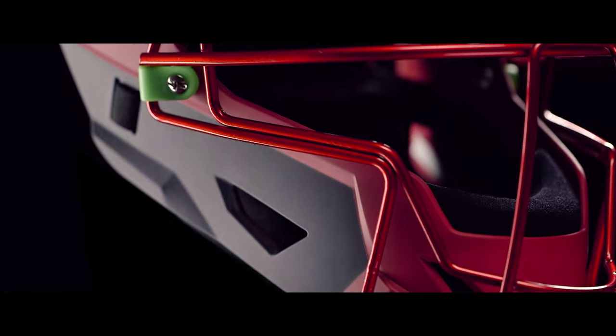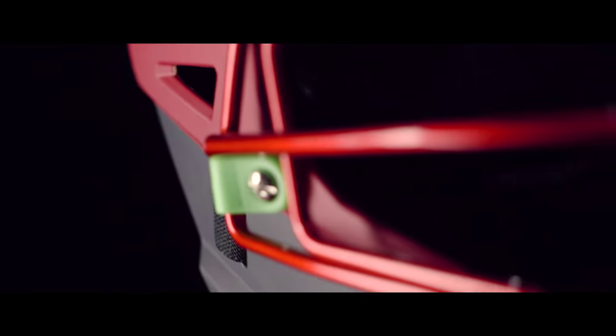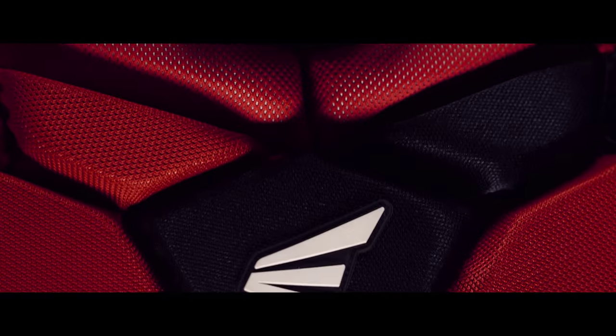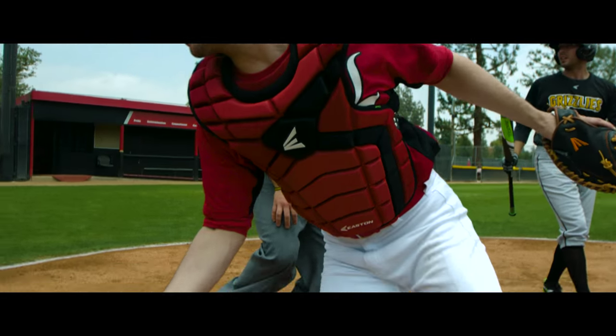The new design also features strategically placed vents to increase airflow and Hyperlite EPP foam for lightweight cushioning without added weight. The all-new Mako Chest Protector features a unique, asymmetric design built to optimize the performance of a right-handed catcher.